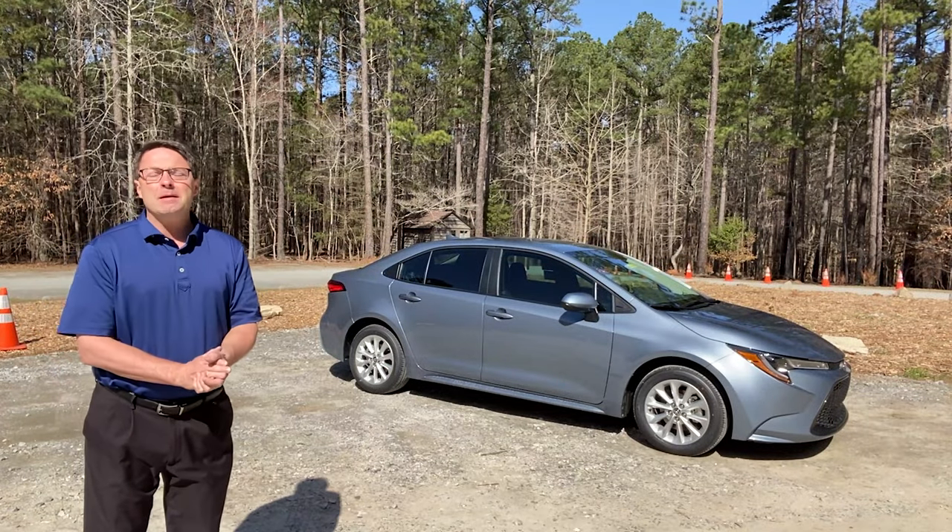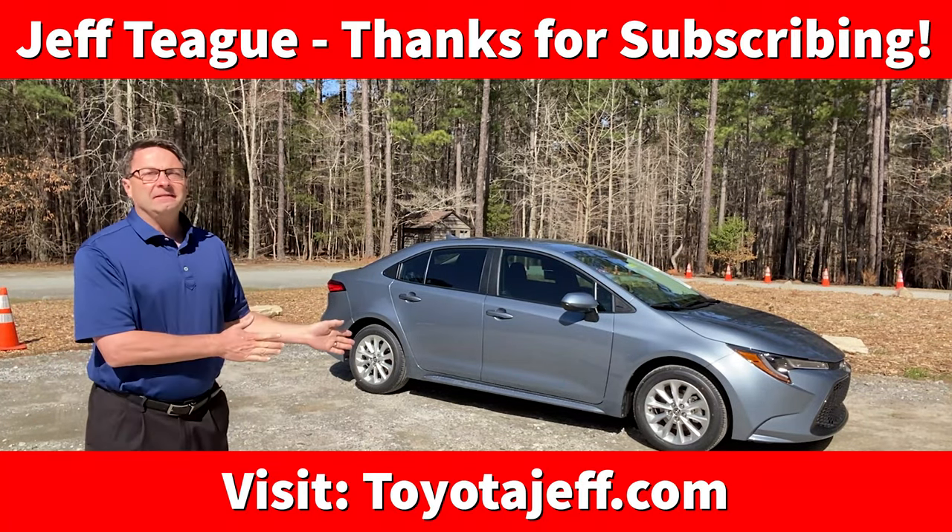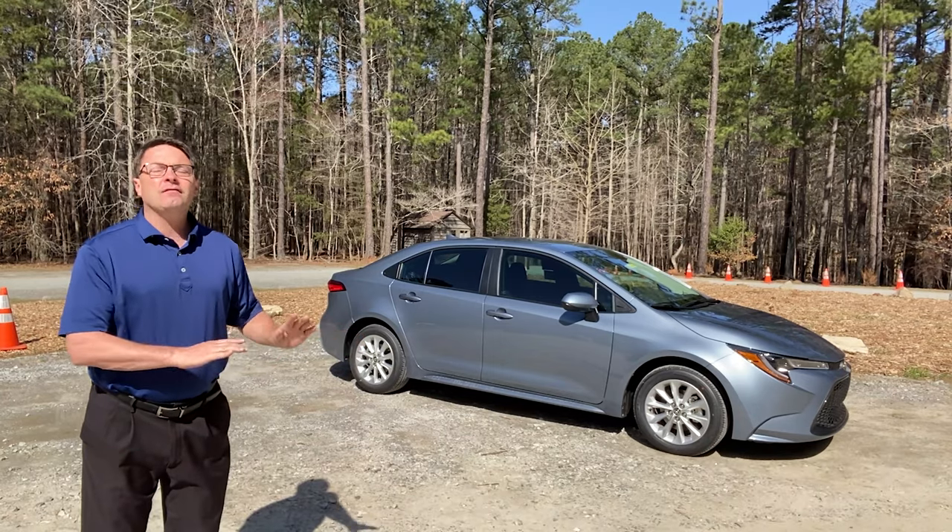Hello everyone around the world. It's happy Monday time. We are looking at the top selling vehicle of all time.